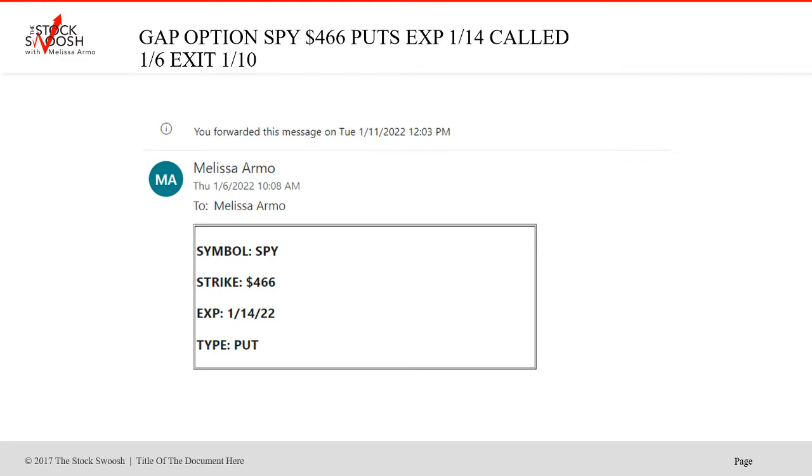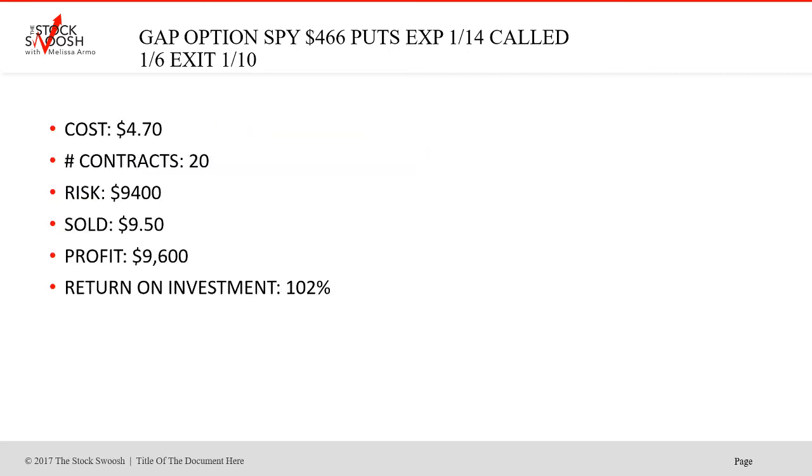Then the SPY 466s, called on January 6th, January 14th expiration. 20 contracts, risk $9,400, sold at $950. Nice trade — 102%, profit $9,600.